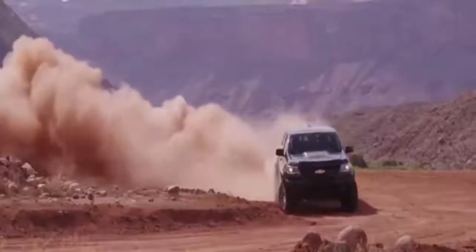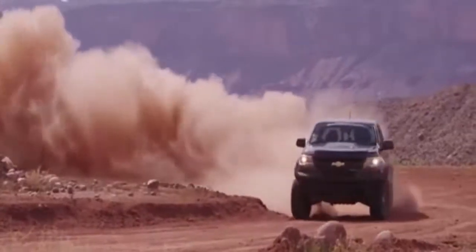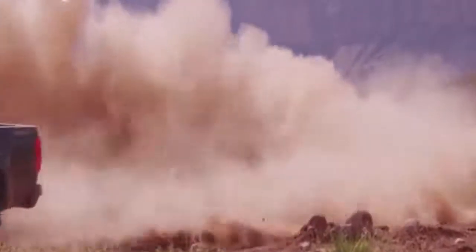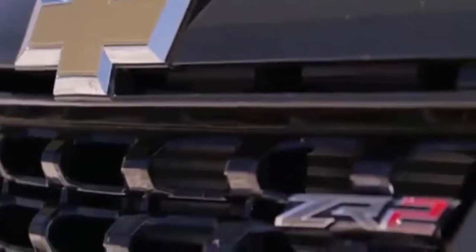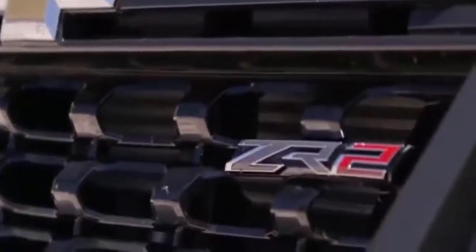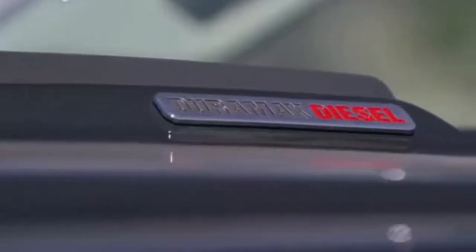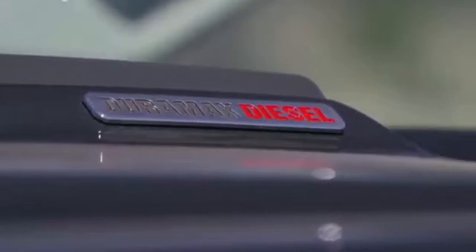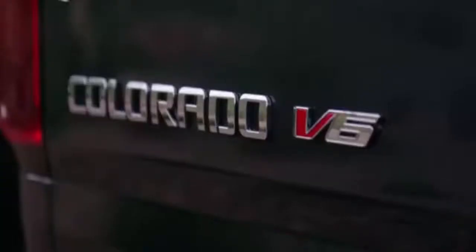Compared with the standard Colorado, the ZR2's ride height is 2 inches higher and the track is shoved out 3.5 inches. A dial gives you the choice of rear drive, auto all-wheel drive, 4WD high, and 4WD low. Leave it in auto and you may never touch the control again.